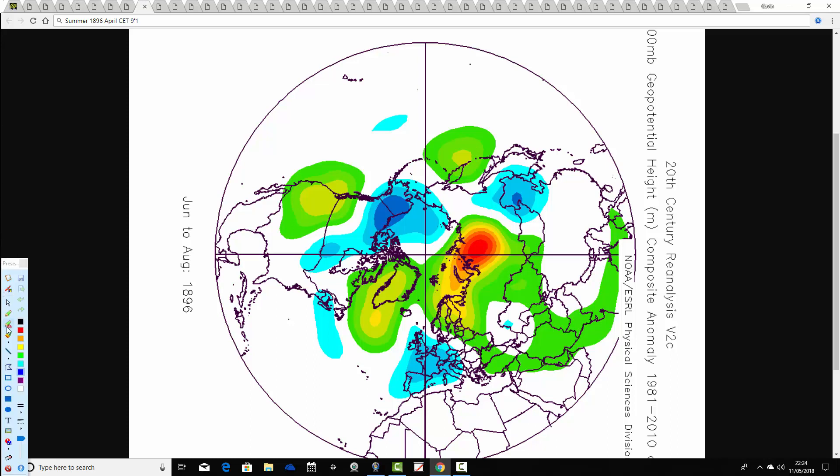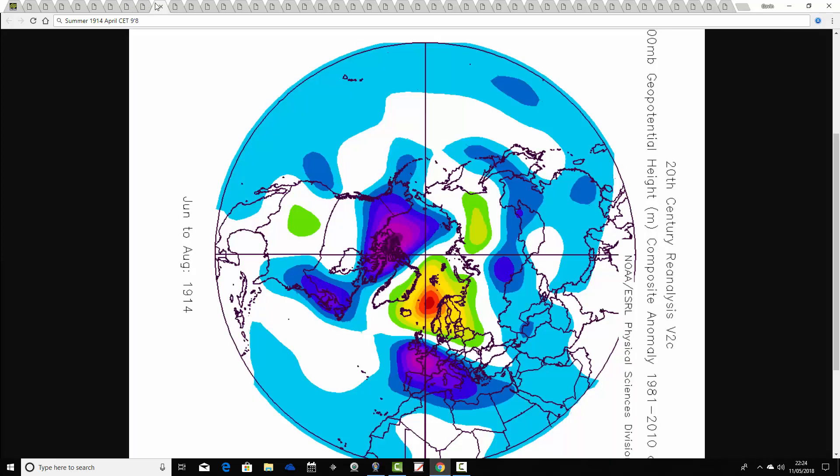1896 comes up next. The summer of 1896 follows an April CET of 9.1. This one looks a rather more unsettled summer with below average heights over the UK and much of central Europe, and above average heights blocking things out to the north. So that must have been a rather cooler and slightly more unsettled summer in 1896.